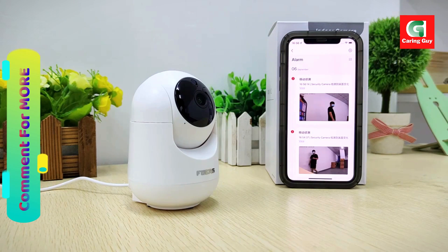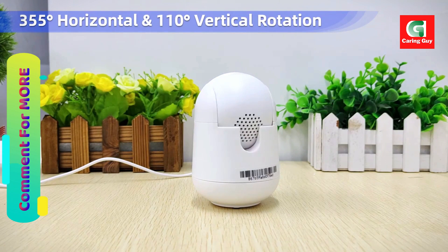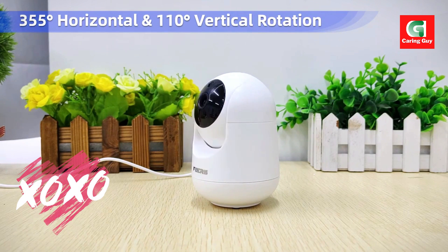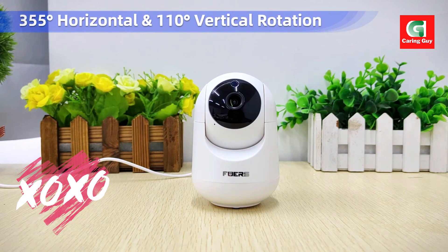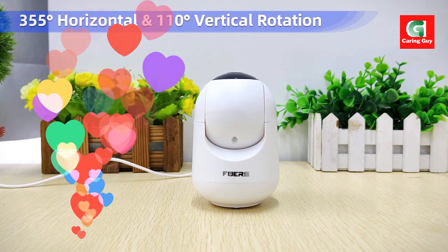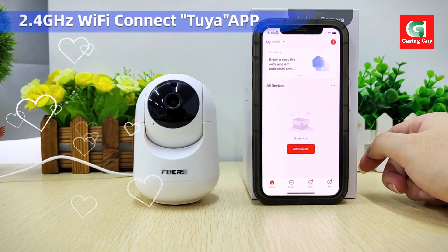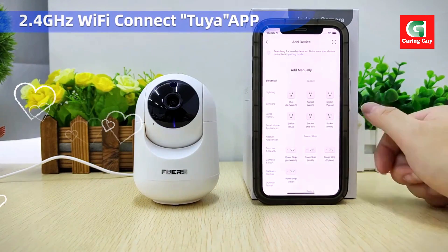The FUIS 3MP Wi-Fi camera is the perfect choice for your smart home security needs. With its advanced features, high-quality resolution, and seamless integration with Tuya smart home, you can enjoy peace of mind knowing that your home is protected around the clock.